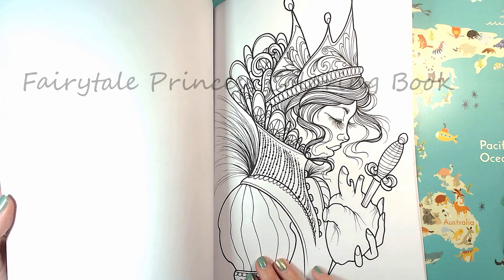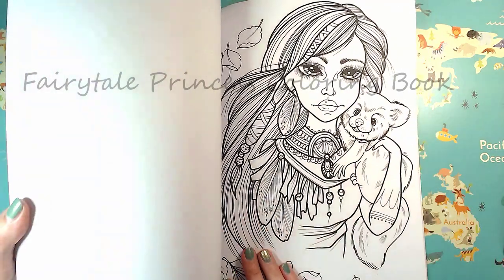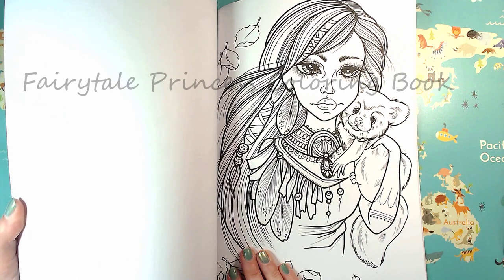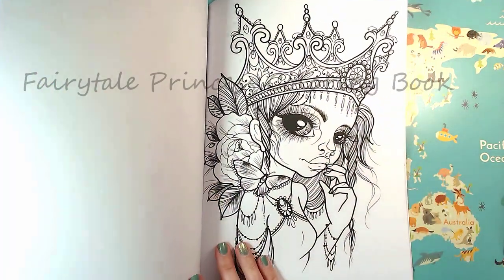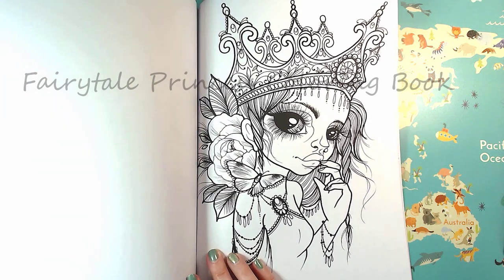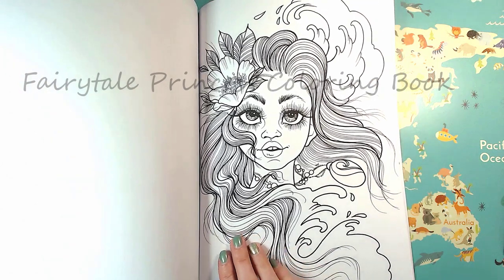Oh, this is dark. What could this be? It's a heart pierced with a dagger. This is the one that I got the original of — I think this is Pocahontas with a little koala. Oh, like a princess or a queen — I mean, they're all princesses, that's the name of the book. And she could be the Little Mermaid again.